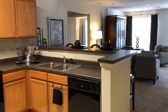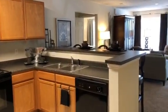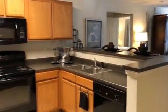Hi guys! So today I'm going to take you on a tour of our three-bedroom floor plan here at Birkridge Crossing.